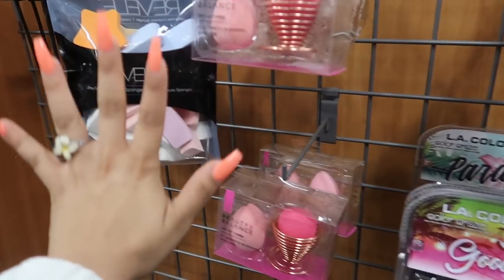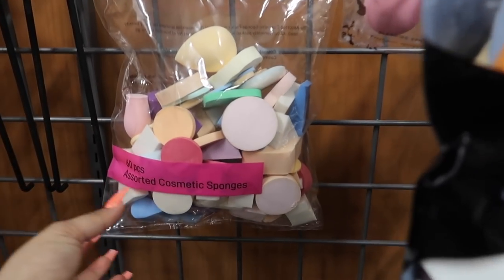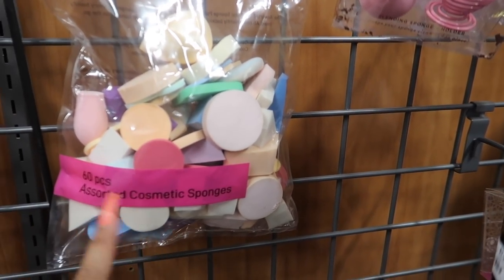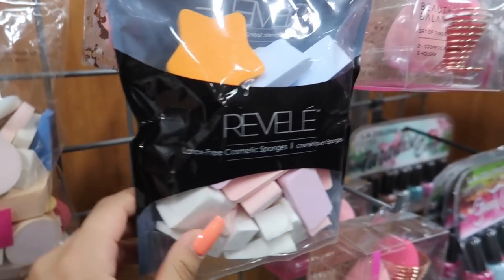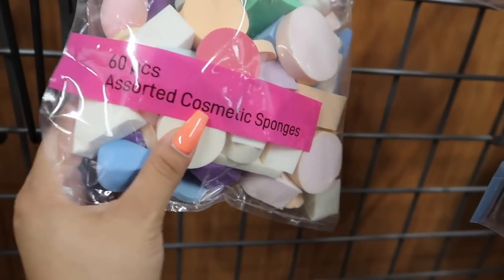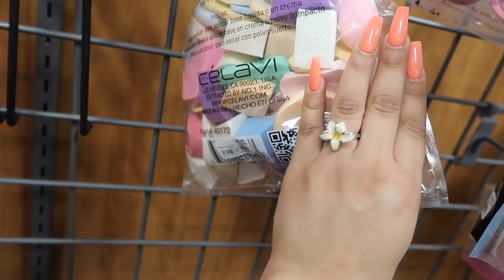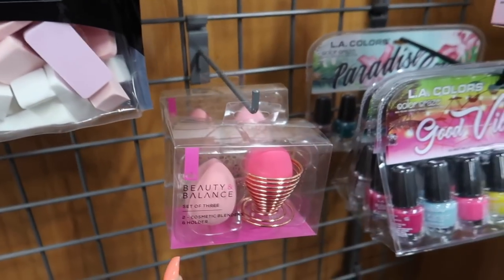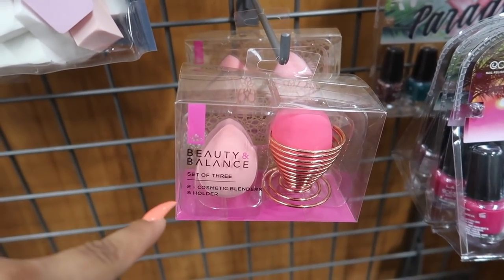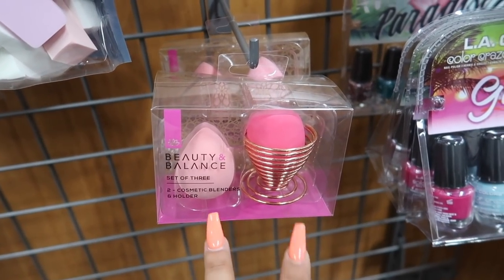Alright guys, we're going to start in the beauty accessory section. They have this huge bag that comes with 60 cosmetic sponges, and then they also have one that comes with 36 cosmetic sponges. These are eight dollars — dang, eight dollars for 60, that's hella inexpensive!